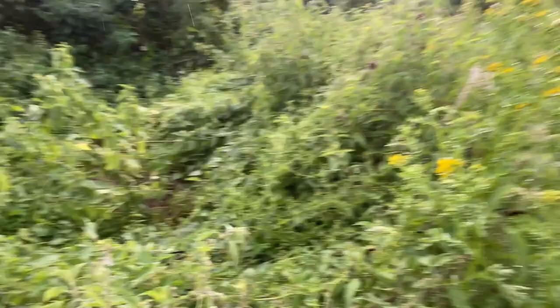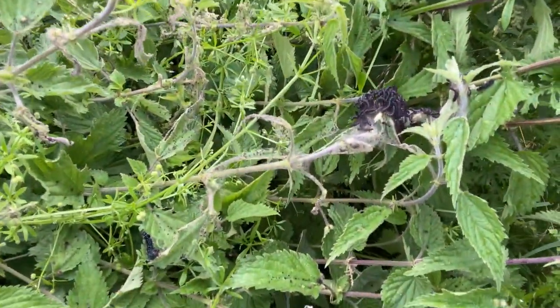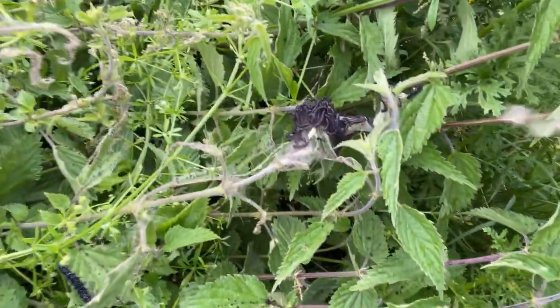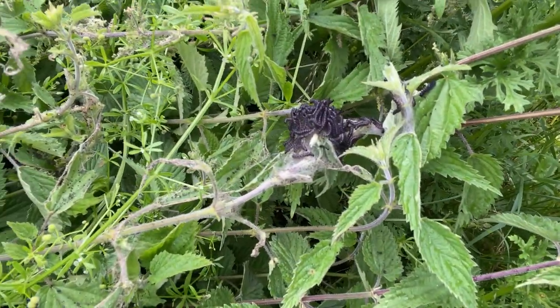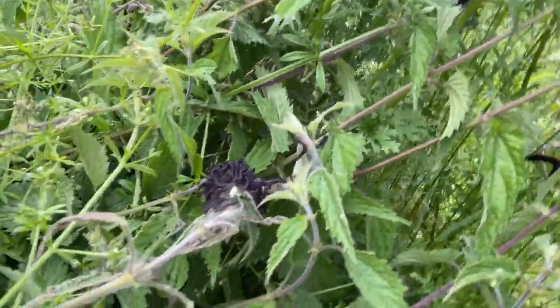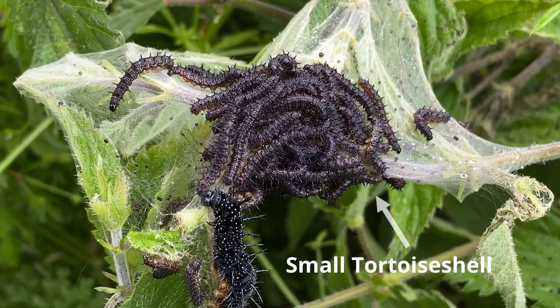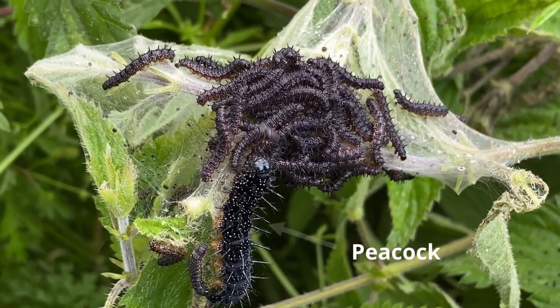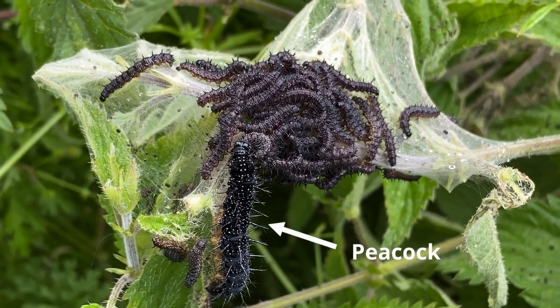Not only have I found peacock caterpillars, I've never found this before in my life — if you look down here you can see two or three more clusters of slightly more grey-brown caterpillars. Those are actually the caterpillars of the small tortoiseshell butterfly.